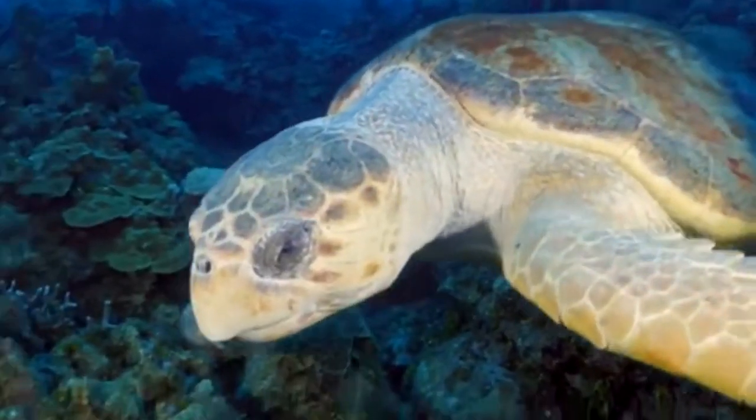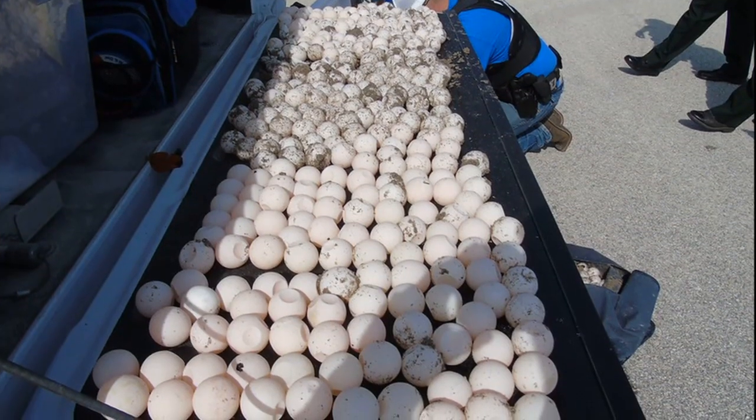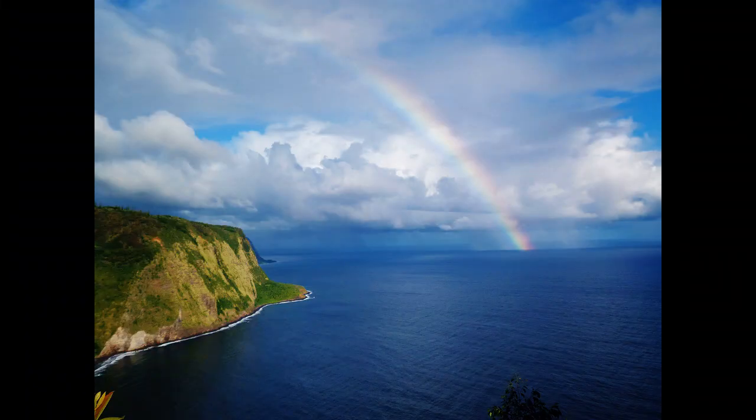In some areas of the world, the meat and eggs of loggerhead sea turtles are still used for human consumption. For more marine facts, click the subscribe button.